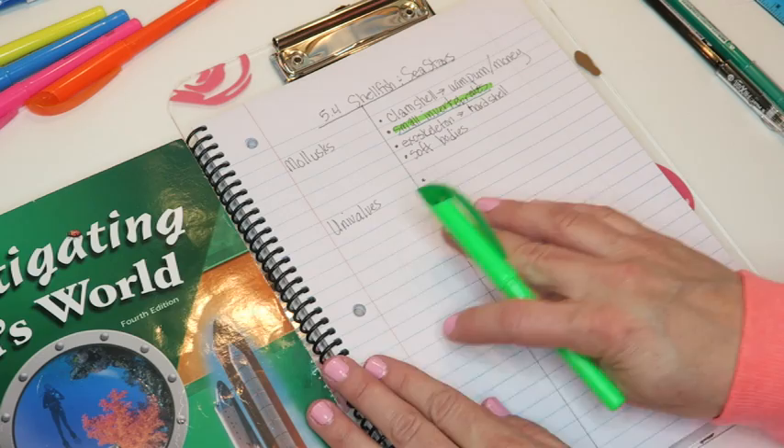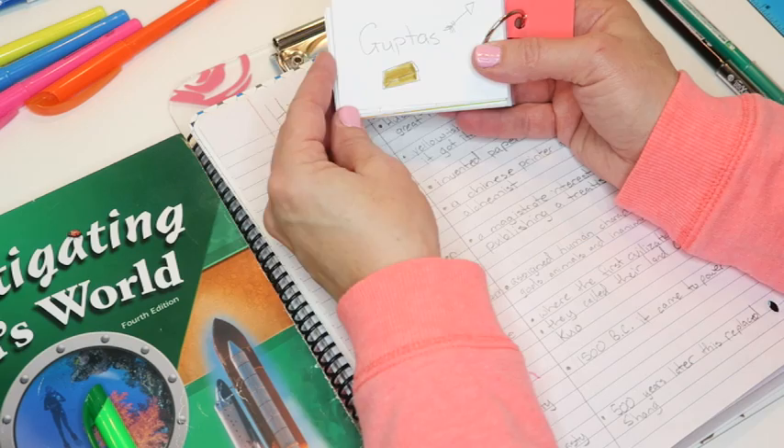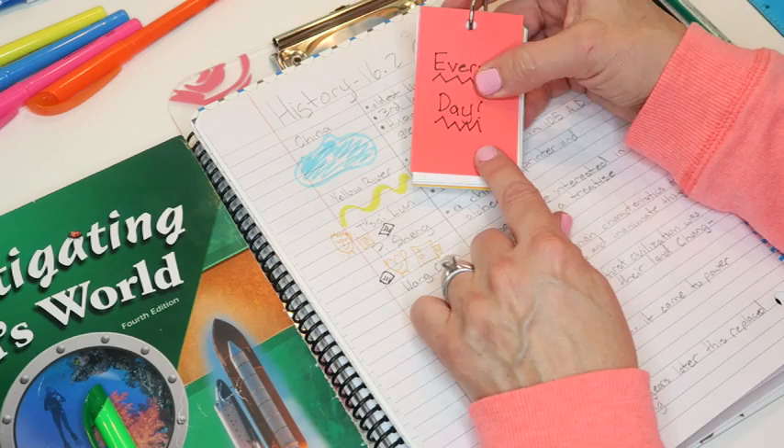Now that I've shown you what information to pull out and how to take notes, you can also make flashcards from those notes. I'll show you how to make flashcards and study from them in the next video. You can have a term on one side with the definition on the back. Flashcards are a great way to help study for tests, so we'll talk about that more in another video.